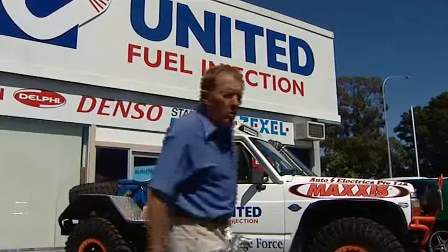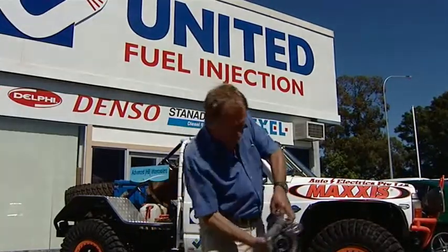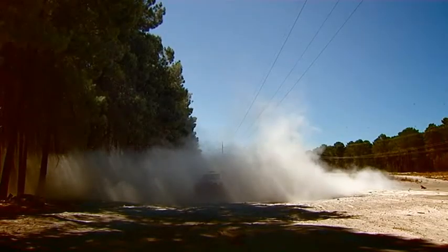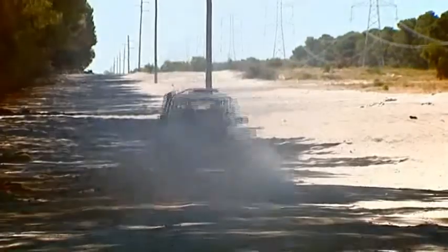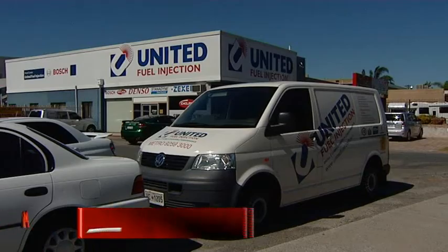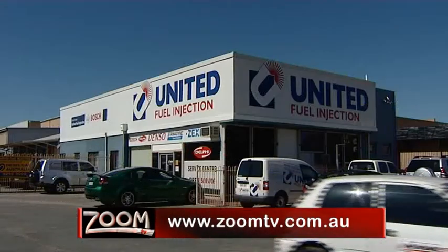So, if you want more power in your vehicle, drop in and see the team here at United Fuel Injection. Get them to strap on one of these and you'll finish up with more grunt than a piggery. To find out more, go to zoomtv.com.au and follow the links to United Fuel Injection.